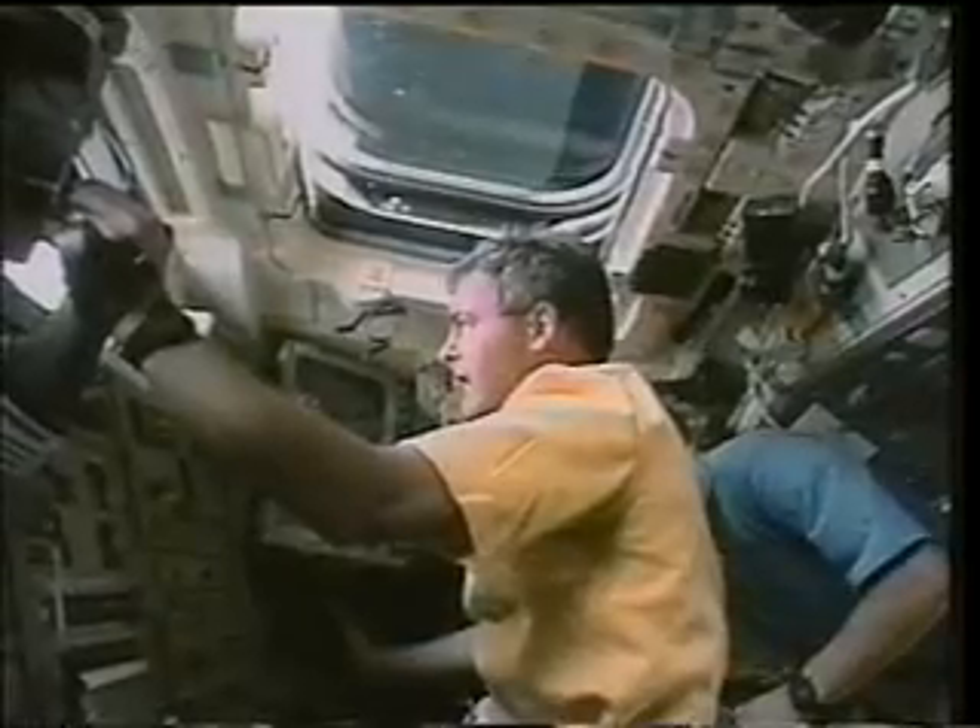The next day we went back to pick up Spartan. This is a view looking out the overhead window — you see the Spartan at a few hundred feet in the optical sight. This is now a view from a payload bay camera looking straight up. You see the RMS robotic arm on the right and the Spartan on the left at about 100 feet.